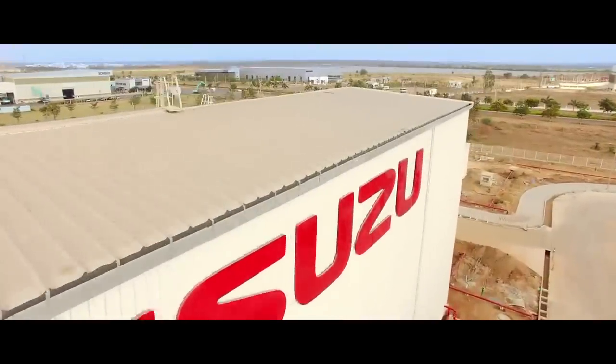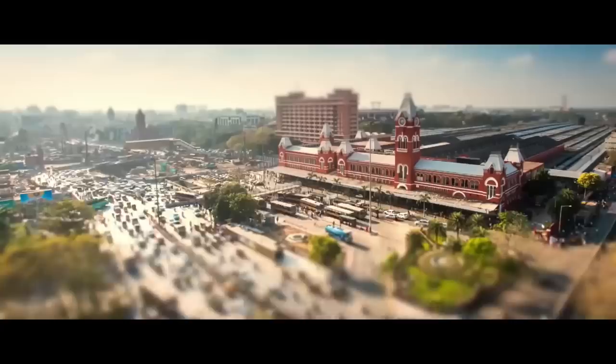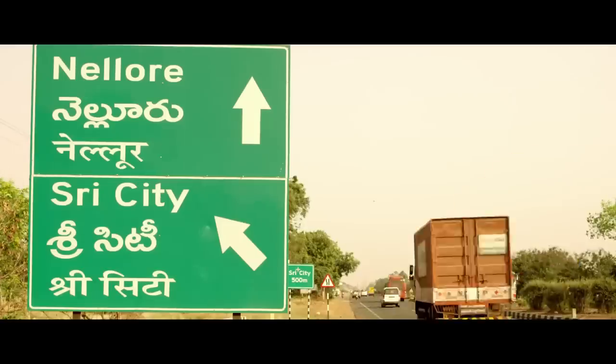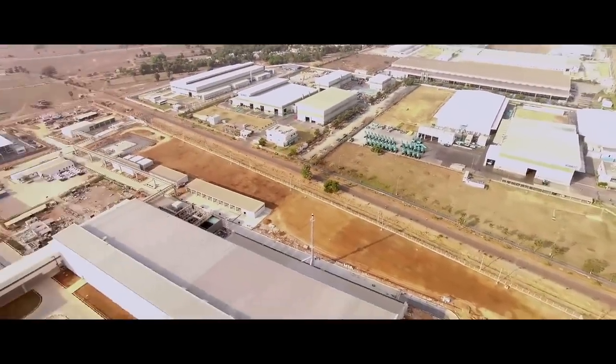Isuzu has built a state-of-the-art manufacturing facility here in Sree City to roll out the new Isuzu D-Max. Located about 55 kilometers from Chennai, Sree City is a world-class integrated business city in the state of Andhra Pradesh.